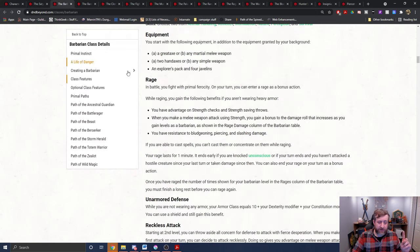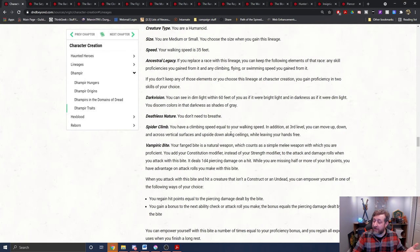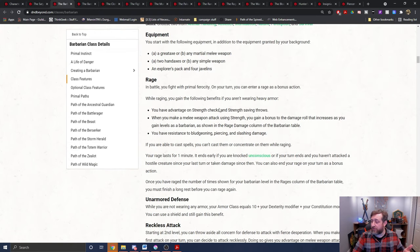First off is the barbarian. Barbarians have features based on different attack types. Looking at rage, it says when you make a melee weapon attack using strength, you can add the rage damage bonus. As we know, the bite does not use strength — it uses constitution instead. So therefore, it is ineligible for rage damage.